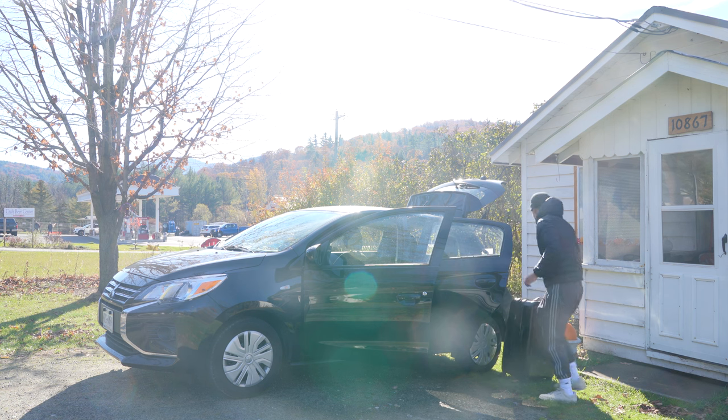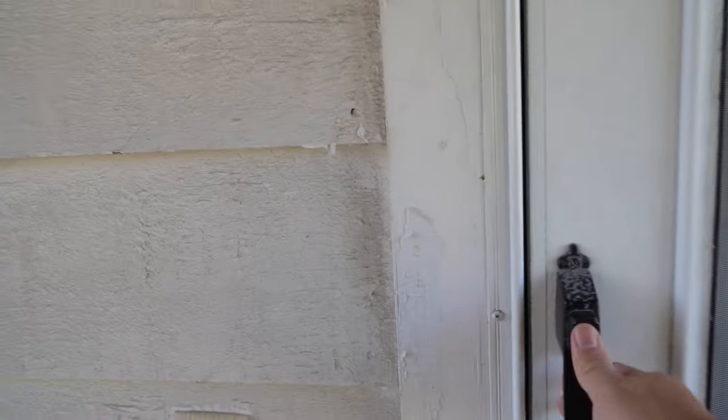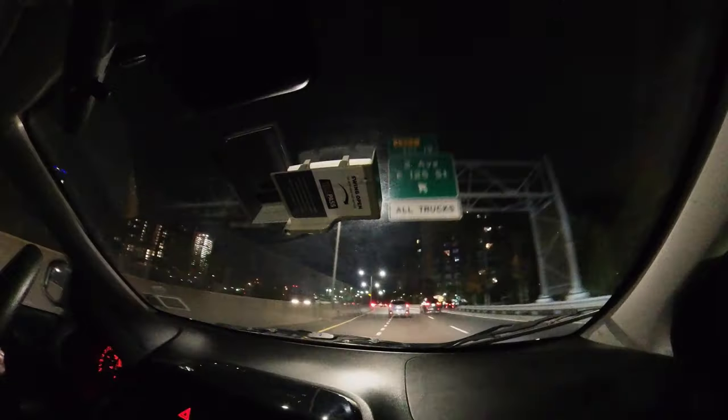Alright, so time for vlog number three of New York City. This was actually my cabin in Keene that I stayed at for the Indian Head and Rainbow Falls hike, which will be linked above. And here's me driving around the city — I've driven in LA, the Bay Area, and in the Philippines, so it was definitely fun driving here as well.